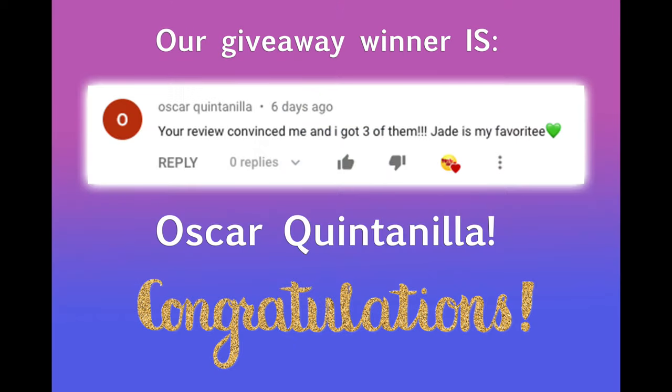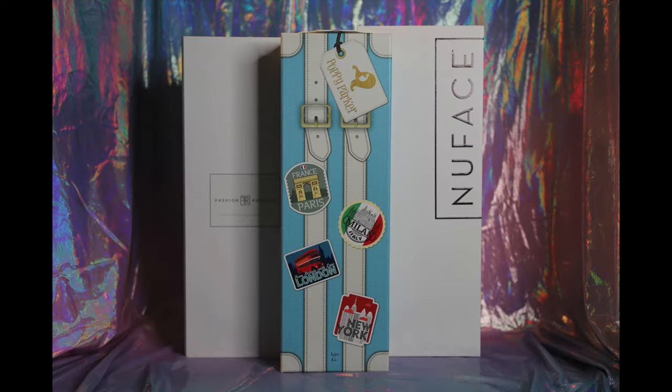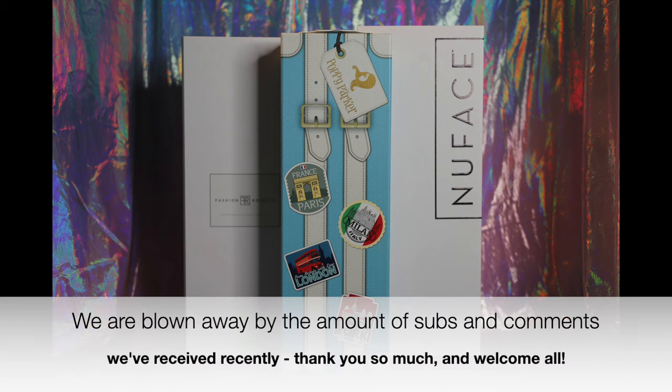Thank you so much to everyone who entered our Rainbow High Amaya Rain giveaway, and stay tuned to our channel for more giveaways and fun in the future. We have gained several new subscribers since our last few videos, so we'd firstly like to say welcome and thank you for subscribing to Toy Chat.